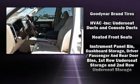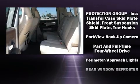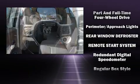head curtain airbags, traction control, brake assist, a security system, an emergency communication system, and four-wheel disc brakes with ABS.